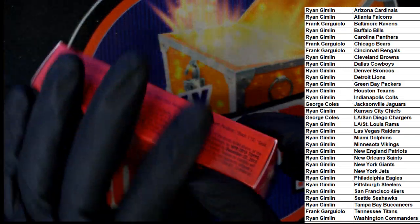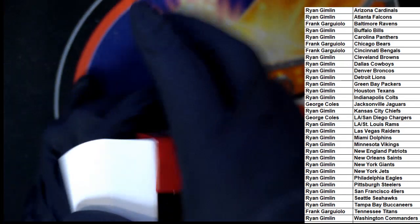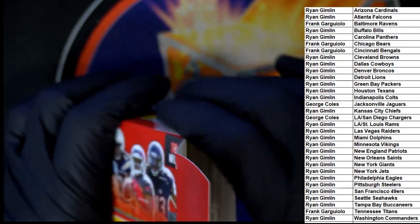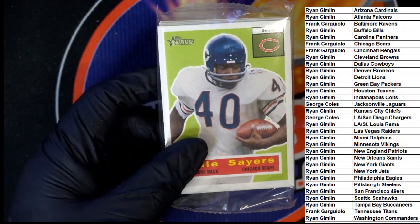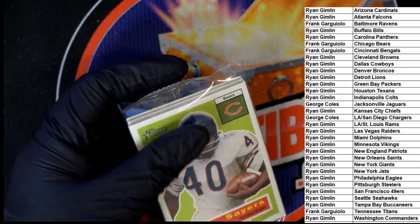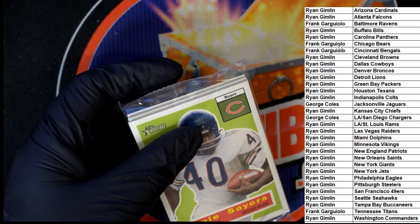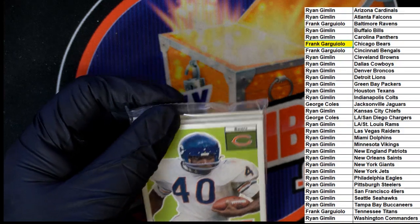We do have another two-box break of these — let's see them now. I will list another one of these up following the box break. $5.99 gets you in — two autographs. We've had one come out of this break; it was a Bears autograph for Frank G. Let's find out what the next autograph is going to be.